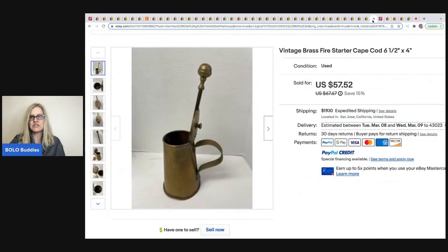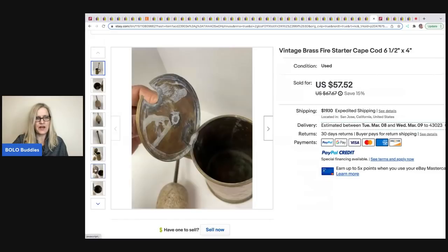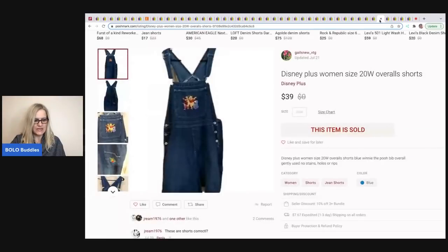The next item comes from One Stop Shop 59. It's a vintage brass fire starter — Cape Cod — and it sold for $57.52. It came from an estate sale for $5. I'm still not entirely sure what it does, but something to do with fire!